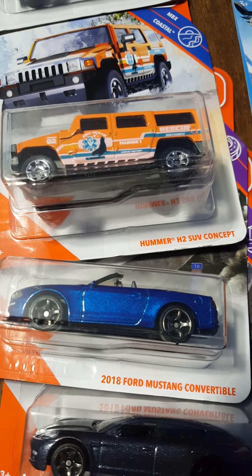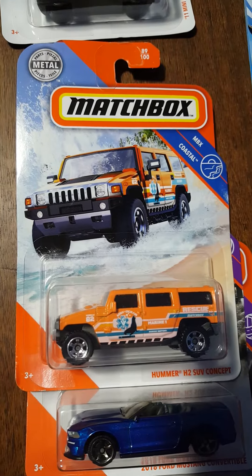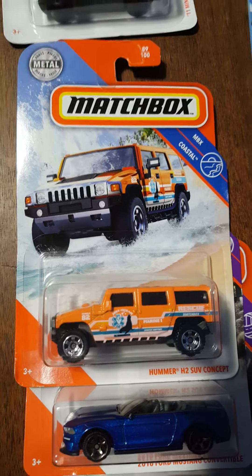The Hummer H2 SUV concept — I just like the card art on this one. It looks like it's driving right down the beach, maybe in Hawaii or somewhere nice and warm.